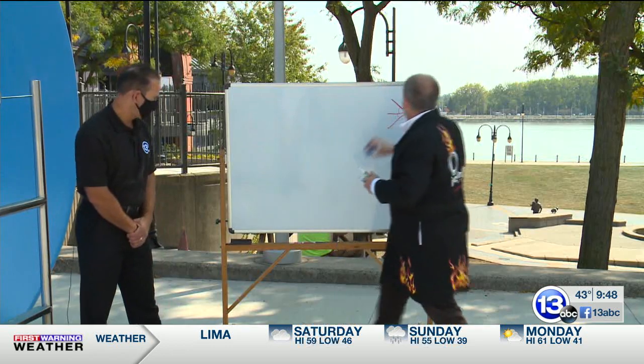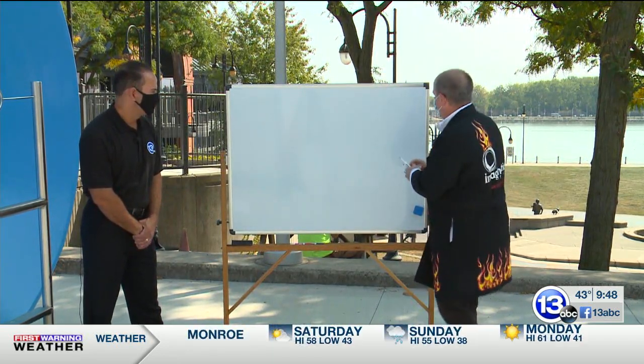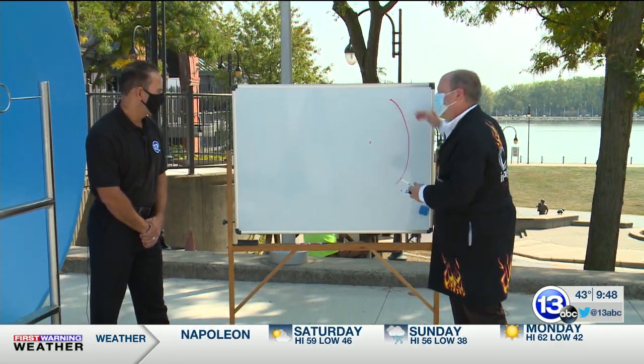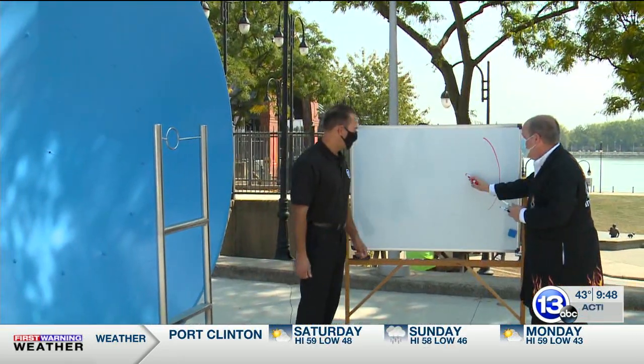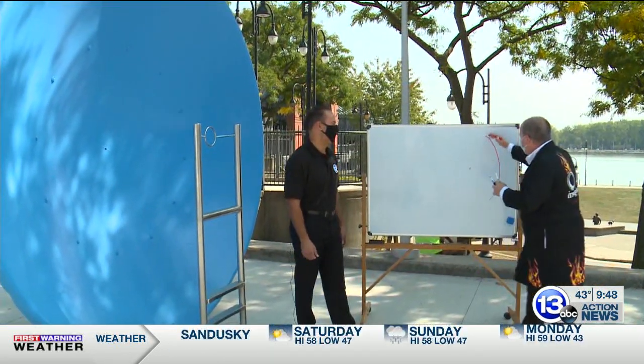We're not dealing with a flat wall - we're dealing with this big dish which has a curve to it. It's called a parabola. And what does a parabola have right here? It has a focus point.